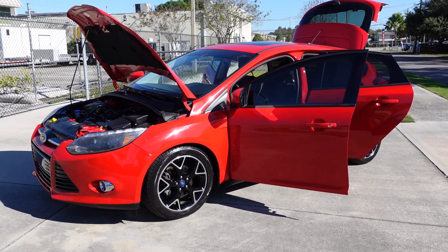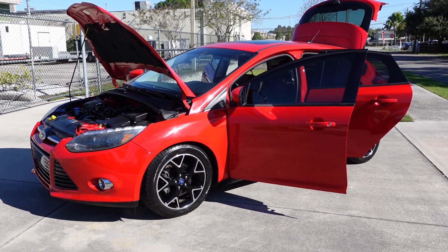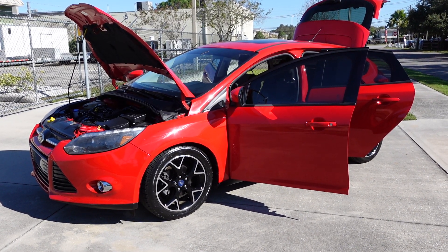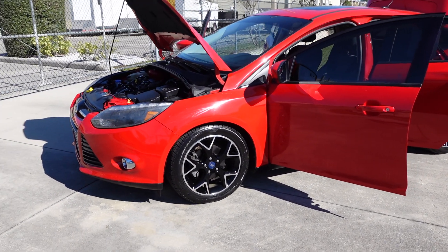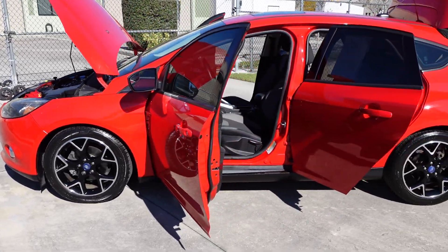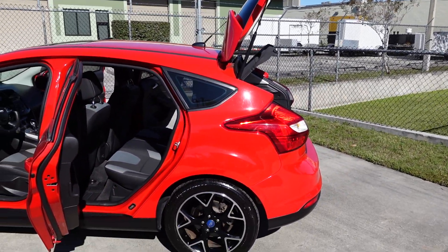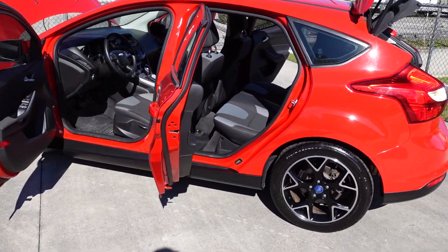Good afternoon YouTube. Here's Nick from Meticulous Motors again, and here for sale today we have this beautiful fire red 2012 Ford Focus SE hatchback. Very nice upgraded wheels here on the hatchback — these are factory Ford wheels, and my personal favorite for this vehicle as it really sets it off and gives it that sporty look.